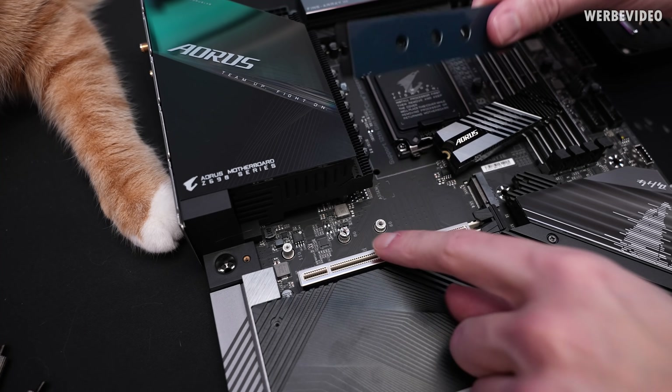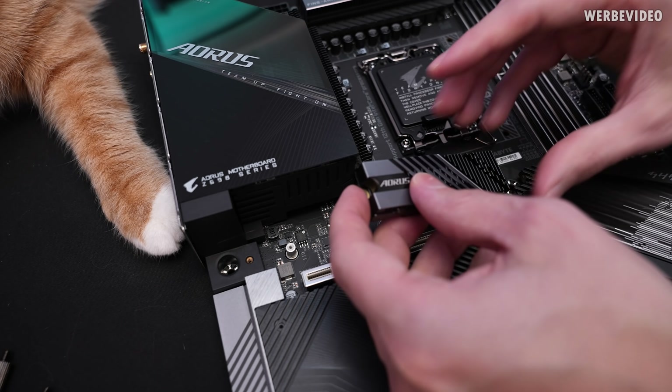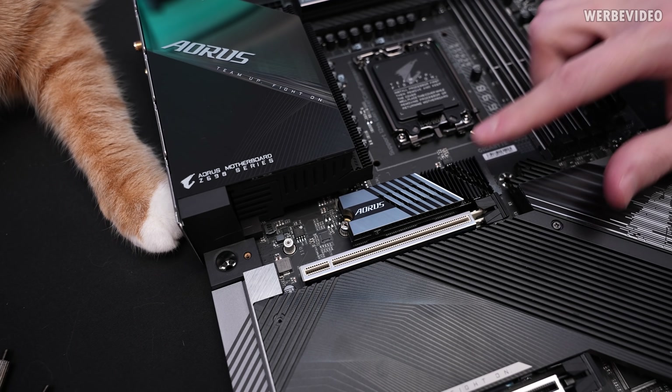I was partially wrong here. Removing this screw allows you to remove this bracket, which then — if you put it back — allows you to plug the SSD in here. So this also works.